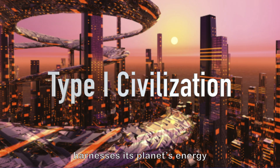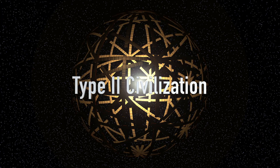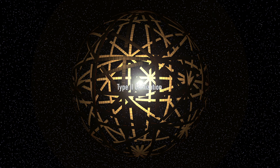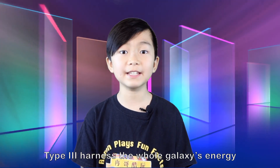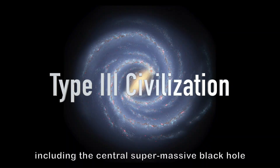Type 1 civilization — a planetary civilization — harnesses its planet's energy. Type 2 harnesses its solar system's energy. Type 3 harnesses its galaxy's energy, including the central supermassive black hole.